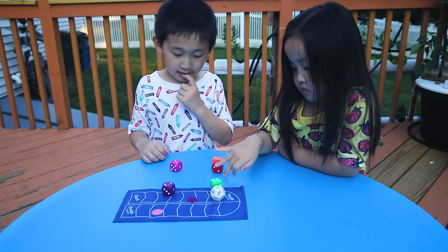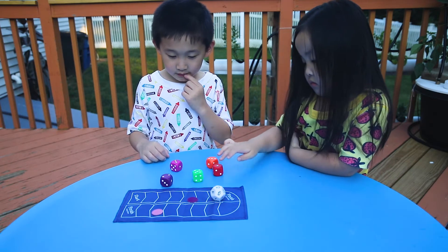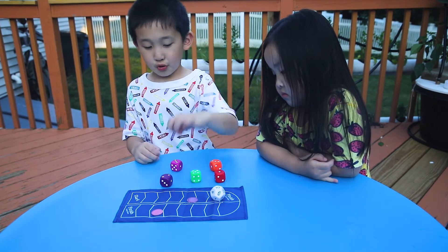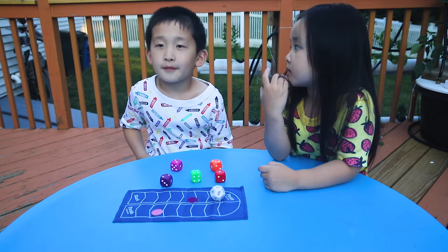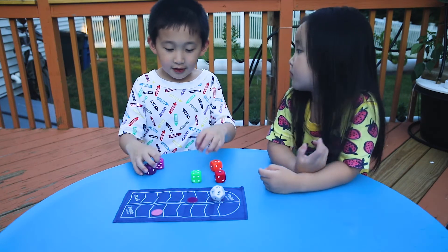This is a 20. I got 1, 3, 5, 3, 2 — math dice! Five plus three plus two equals ten.